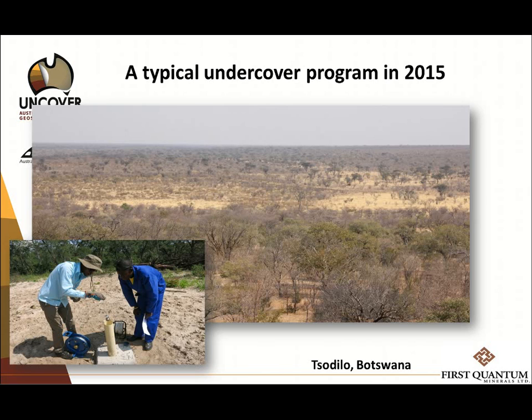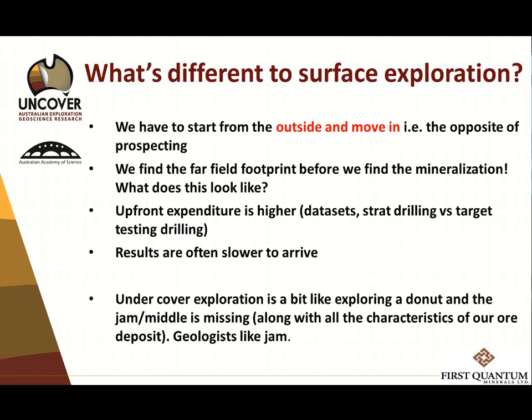First Quantum has done seven regional surveys in 2014 alone, because we must solve these issues if we're going to be good at undercover exploration. So what is different to surface exploration? In very simplistic terms: grassroots rather than brownfields. This is important because the difference is rather marked in how we would do undercover exploration. We have to start from the outside and move in.